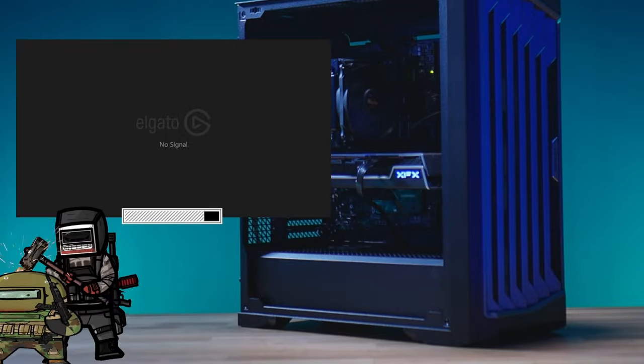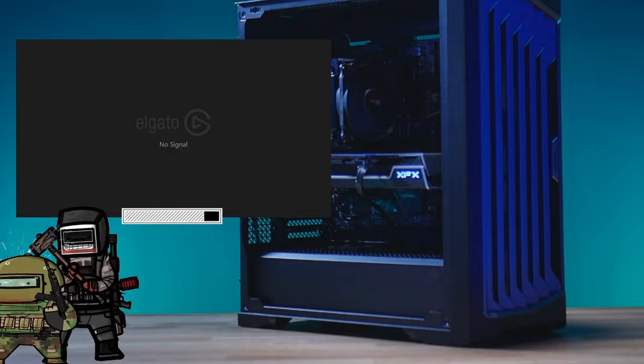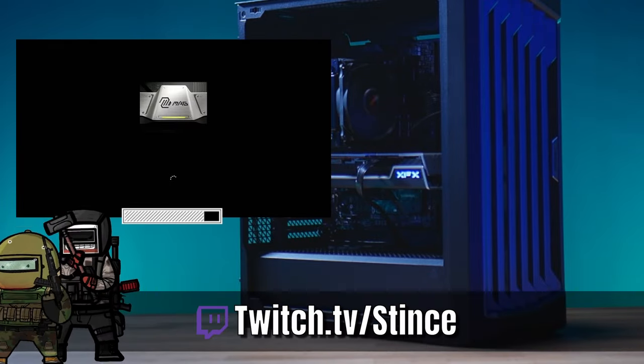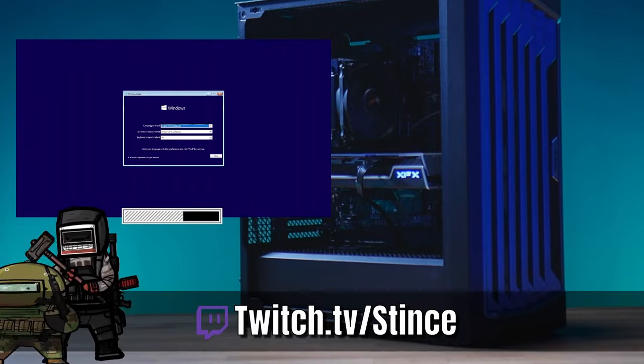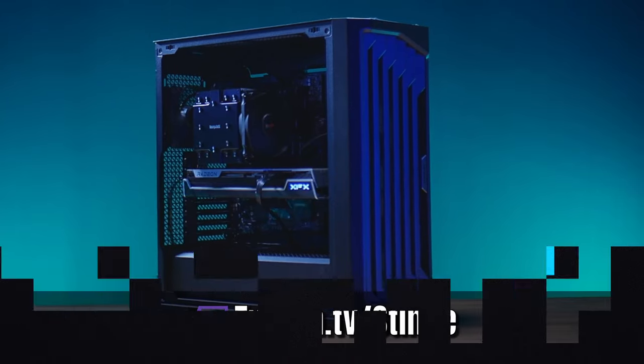Thanks for coming in and liking another video here on YouTube. Make sure you hit that like button to help us through the algorithm so people can find us and see all the beautiful PCs we build. If you haven't subscribed already, hit that subscribe button. Remember, we build these systems live every Monday, Wednesday, and Friday over on our Twitch channel at twitch.tv/stints. Come over, hang out, chat with us, and watch us build beautiful PCs for everybody in the community. Let's go.